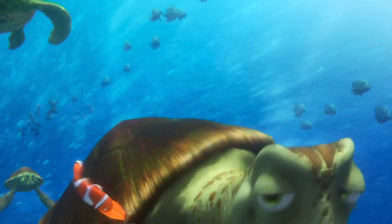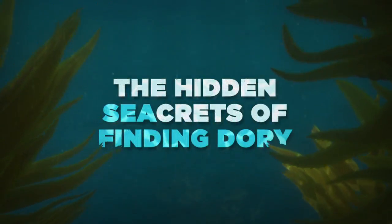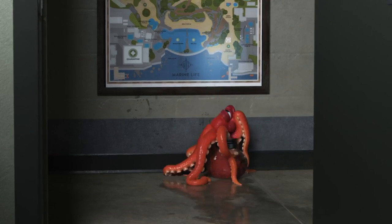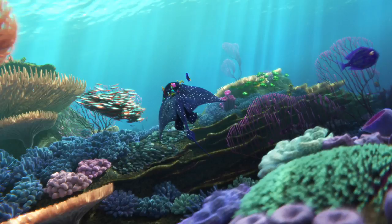Ahoy there! Hang on to your snorkel as we take a deep dive in search of the hidden secrets of Finding Dory. They're out there somewhere! Have to find them! These Easter eggs are more hidden than Hank the Octopus. So let's go! Dive! Dive! Dive!